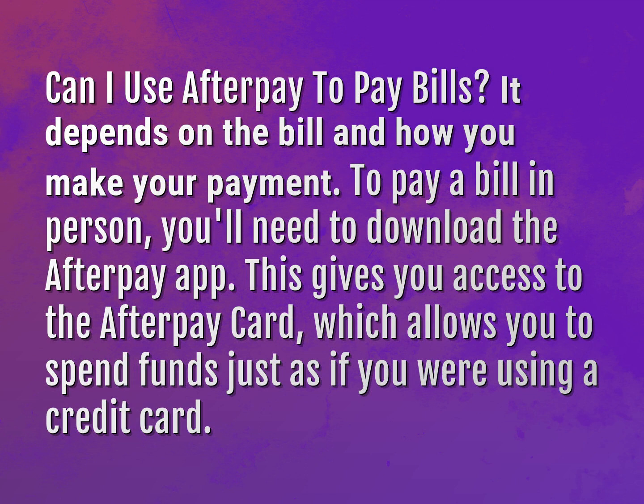To pay a bill in person, you'll need to download the Afterpay app. This gives you access to the Afterpay card, which allows you to spend funds just as if you were using a credit card.